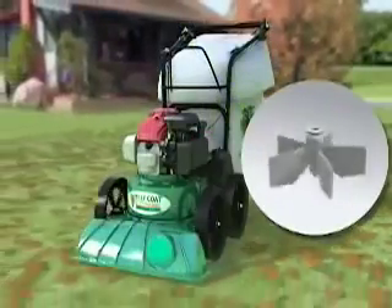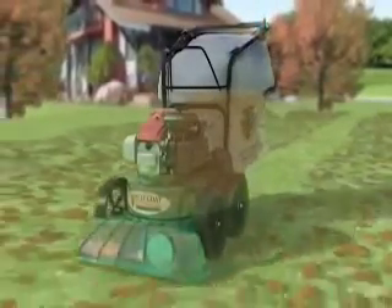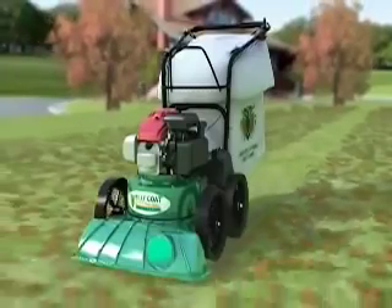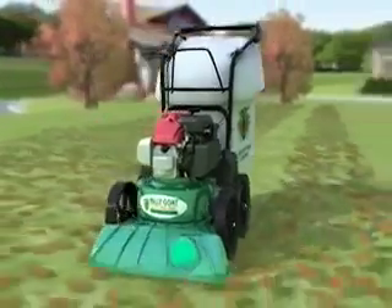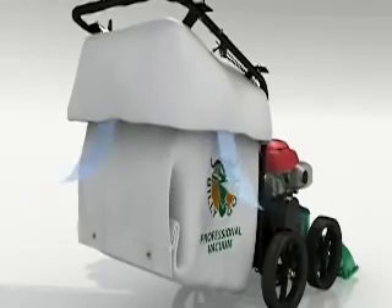The new unit features a 5-blade impeller with serrated edges to maximize both suction and debris reduction. Variable height adjustment is at your fingertips for either hard surface or turf work, and all the material is accumulated in a breathable, hard bottom mesh turf bag with an integral dust cover.